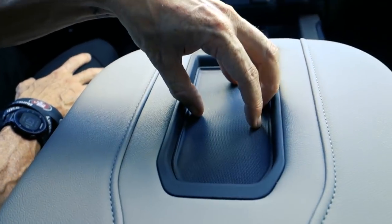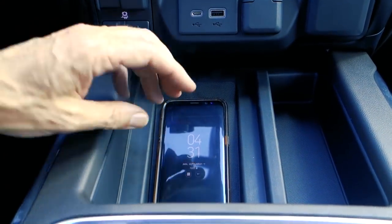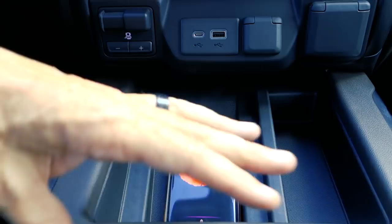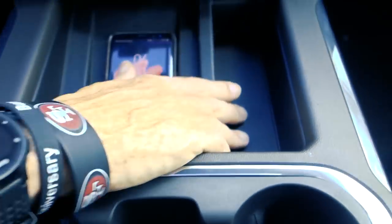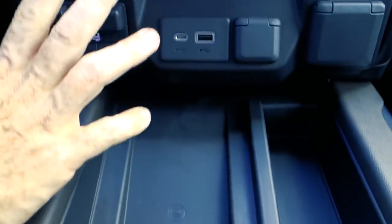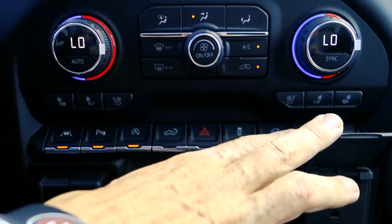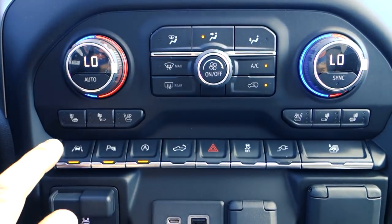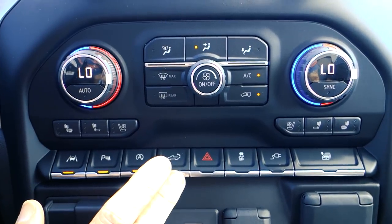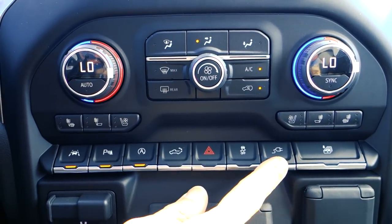Over to the right is a huge center console. They moved the charging center and made it bigger, putting it right here where it's easier to reach — and my phone is charging. You can now fit one of the larger cell phones in there. There are cup holders, a nifty compartment, a trailer brake controller, USB ports, a 12-volt adapter, and a power outlet. Here you've also got the lane keep assist, parking assist, auto stop, and power tailgate function — operable from inside, from the back, or from the key remote.